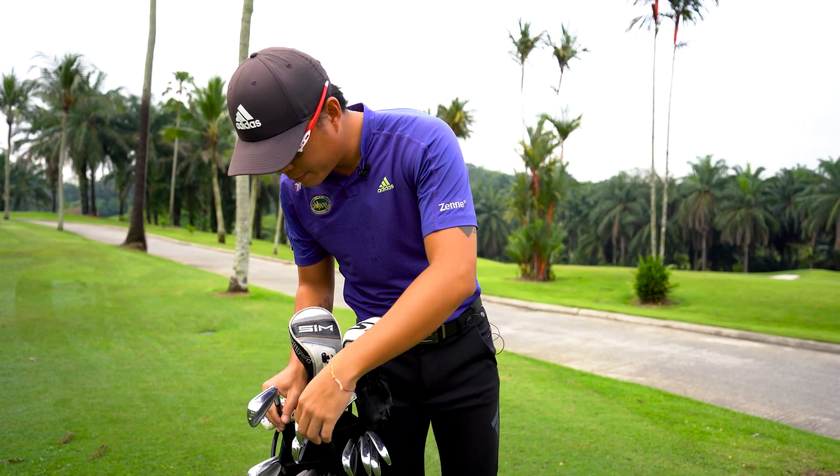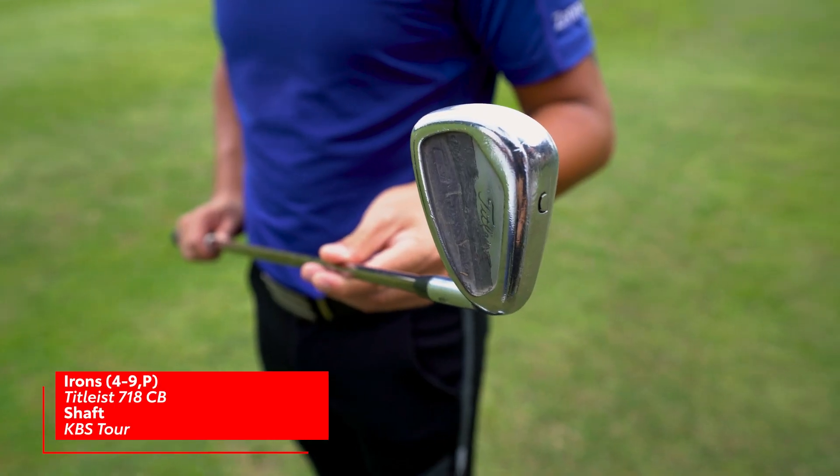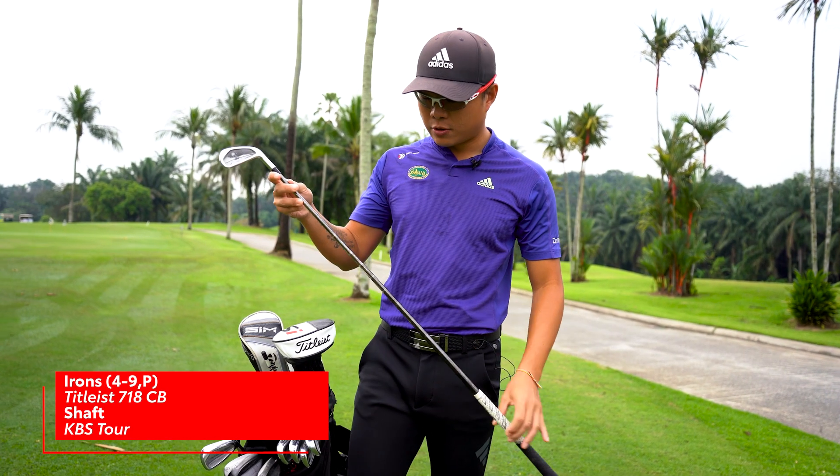From 4 iron to pitching wedge, I have a Titleist 718CB with a KBS 4 shaft all the way down to pitching wedge.